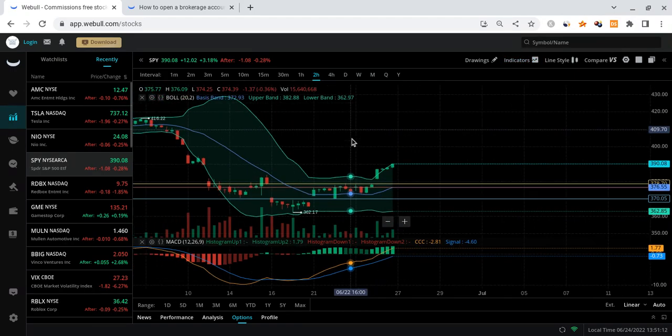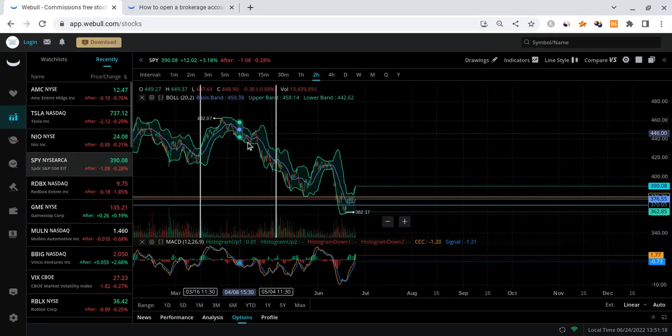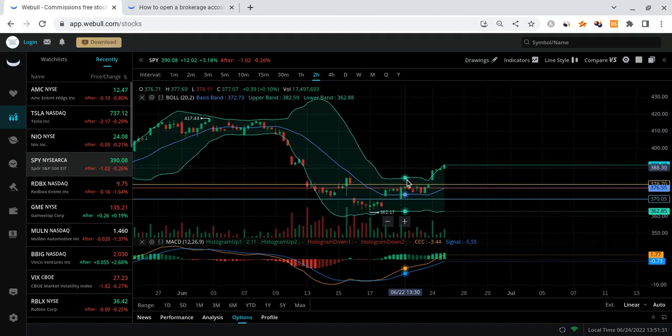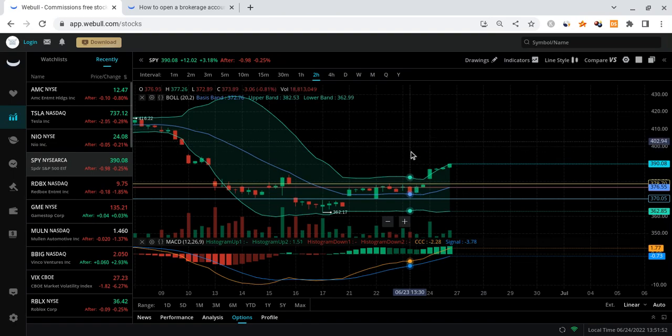Looking at the Bollinger Bands — if you zoom out you'll notice that Bollingers can get really tight before we see big moves. Right here we got a big tightening and then we saw this big drop relative to the basis line. Then we got a little bit of tightening and started to see that breakout to the upside. Looking at the MACD, we seem to have more room to continue with this momentum, and as long as volume continues to stay up we should be set for more bullish price action. The next key zone for the SPY would be that 400 range.